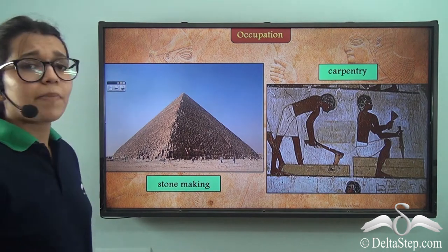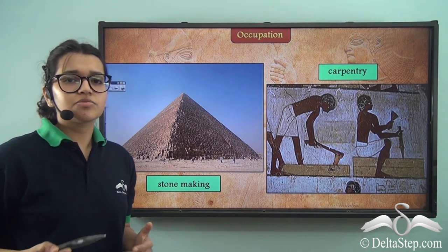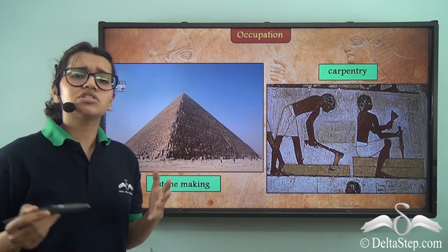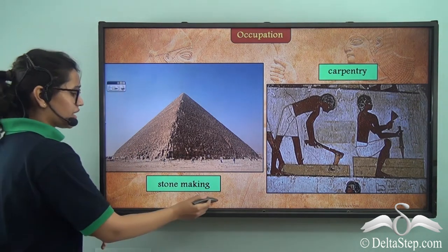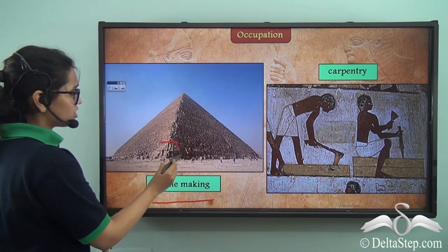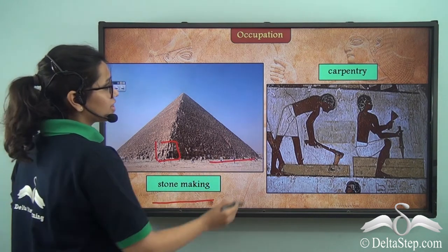As you must have heard, practice makes perfect. Since we already know that these Egyptian people made so many huge structures and pyramids using stones, they had become great at stonework. Take a look at this picture — all of these are tiny little stones which together have formed this pyramid.